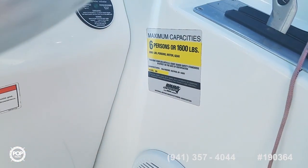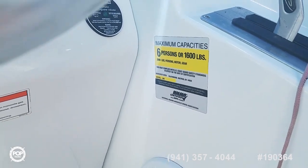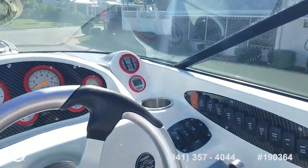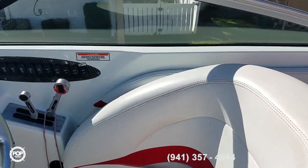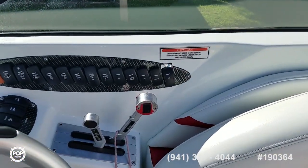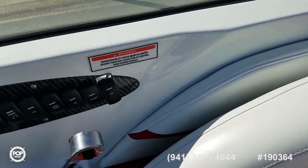This boat is built under NMMA certification and it's rated for six people on board. Nice and clean.